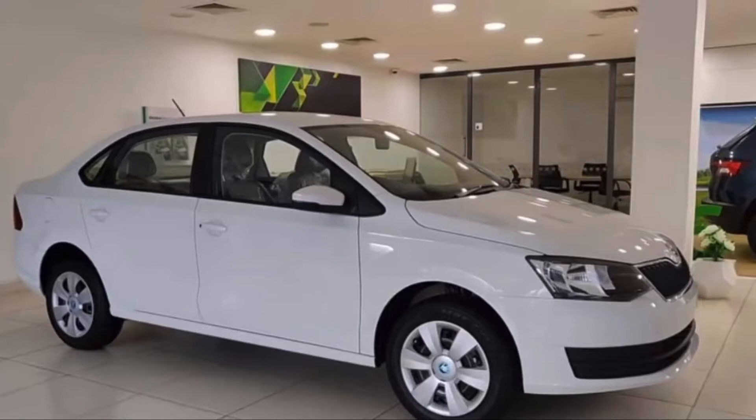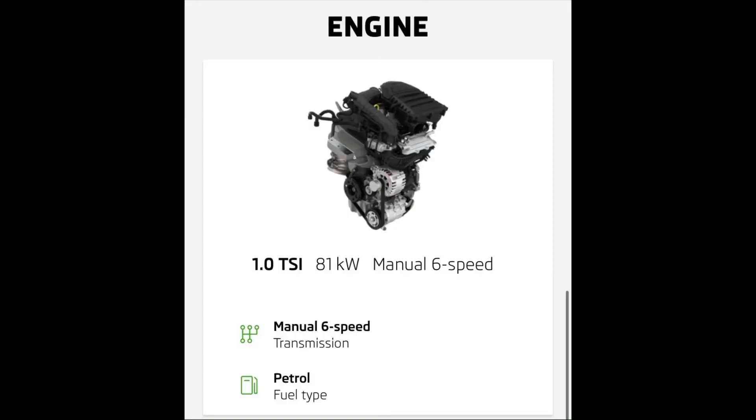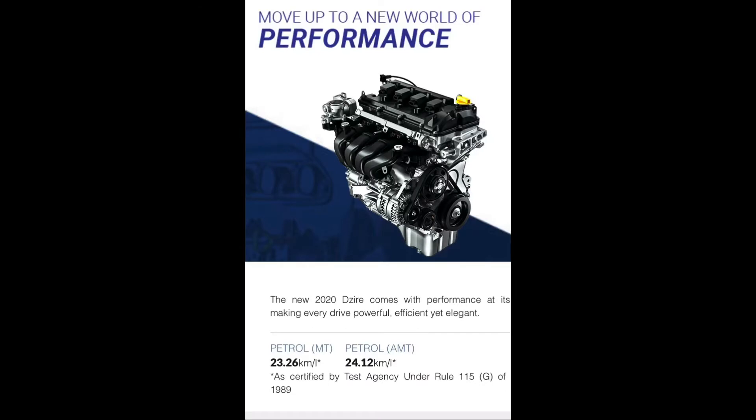The Rapid Rider looks good and aggressive at this price point. The Rapid gets a 1.1-liter TSI engine which produces 110 bhp, mated to a six-speed gearbox, whereas the Desire produces 90 bhp from its K10 motor. The average figures are on your screen.